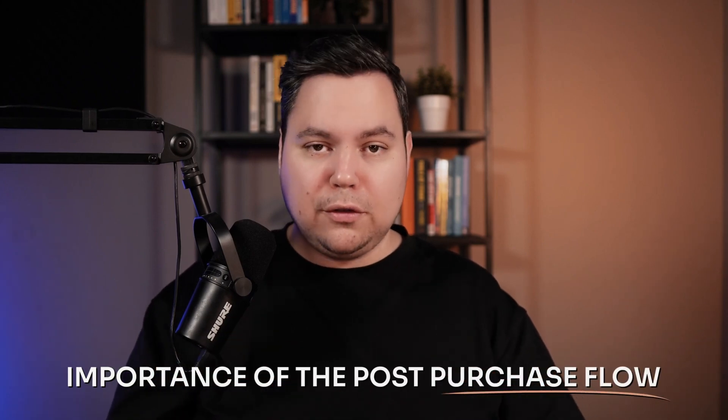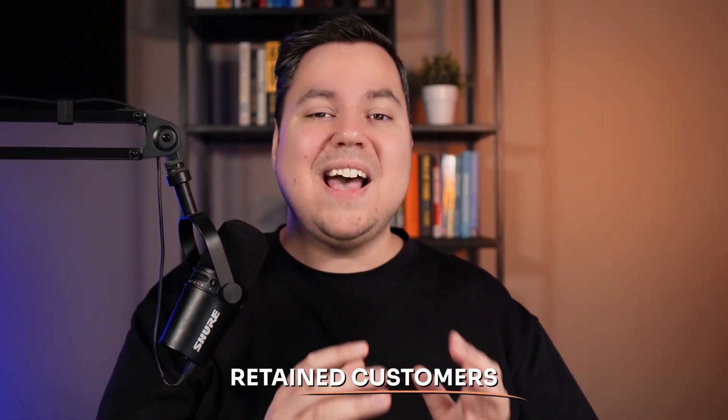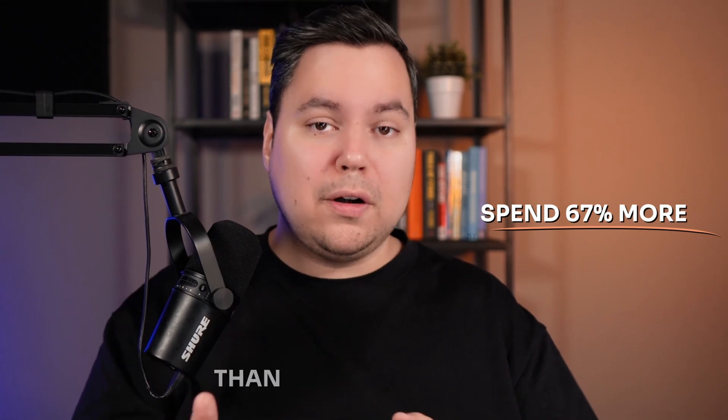Why is it so important to have a high-converting post-purchase flow? The main reason is that it drives repeat purchases. The post-purchase flow is one of the most effective tools for turning first-time buyers into returning customers, directly increasing your revenue. Research shows that retained customers are nine times more likely to convert than first-time buyers, and repeat customers spend 67% more. By strategically engaging buyers after the initial purchase you can introduce them to new products and upsell complementary items.